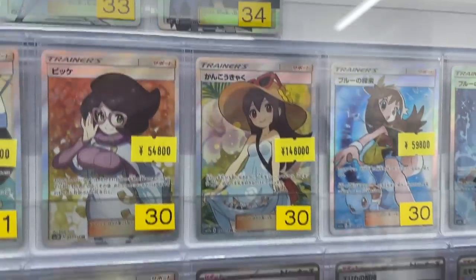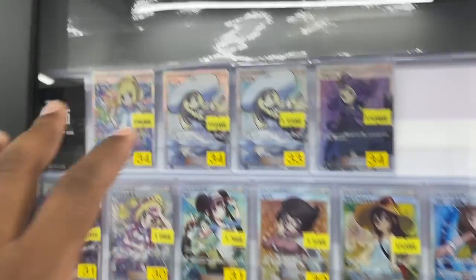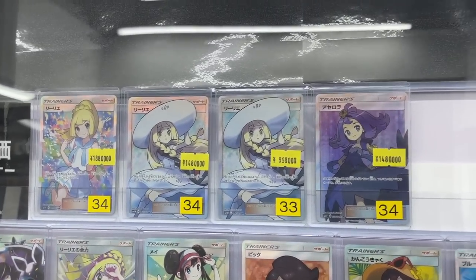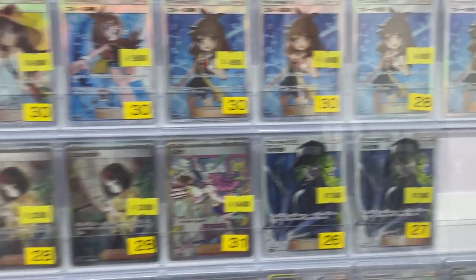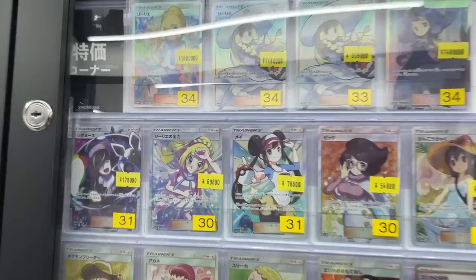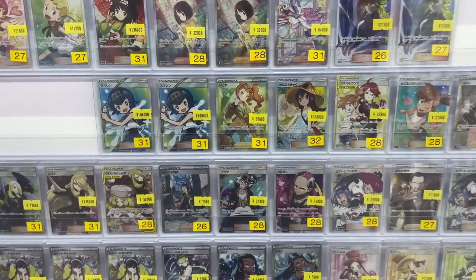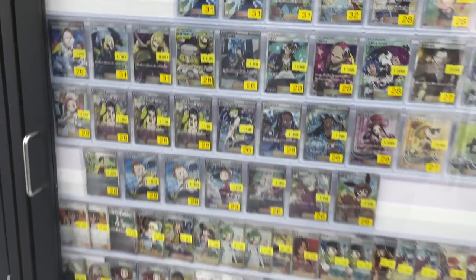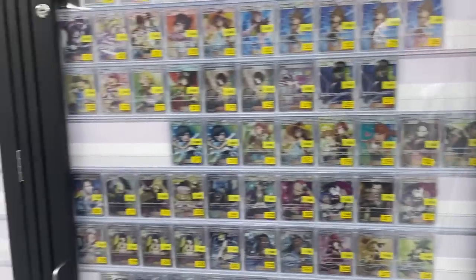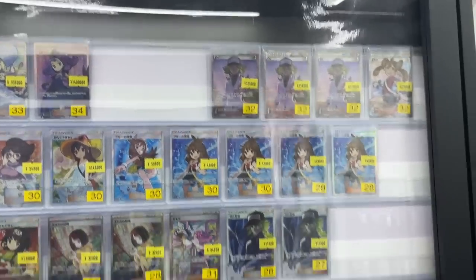We've got the almighty Cynthia — my favorite trainer. I don't collect waifu cards obviously but I know there's value here. The bigger bangers: you've got Acerola, Lillie, N which looks cool, Skyla, Green's Exploration — see that's crazy expensive. Just showing you some prices. I wish we had card shops like this in the UK with English cards — not many people offer everything for us.